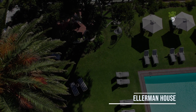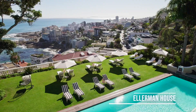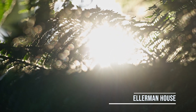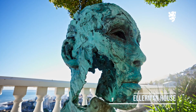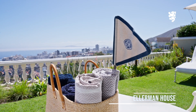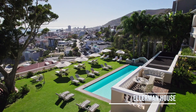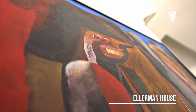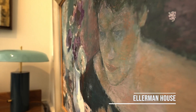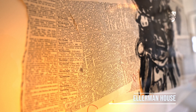The next hotel is Ellermann House. The hotel is 30 minutes from the airport and is situated where the slopes of Lion's Head Mountain meet the Atlantic Ocean. It is a small boutique hotel with only 13 rooms and suites and two villas. The hotel has an art collection of almost 1000 works of art and a fine wine collection of almost 9000 bottles of South Africa's finest. The hotel is very focused on art and has a vast and diverse collection exhibited throughout the property as well as in a dedicated gallery of contemporary works.